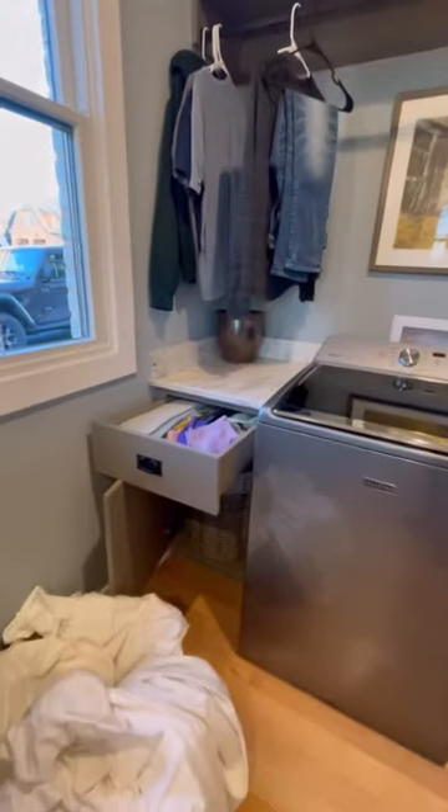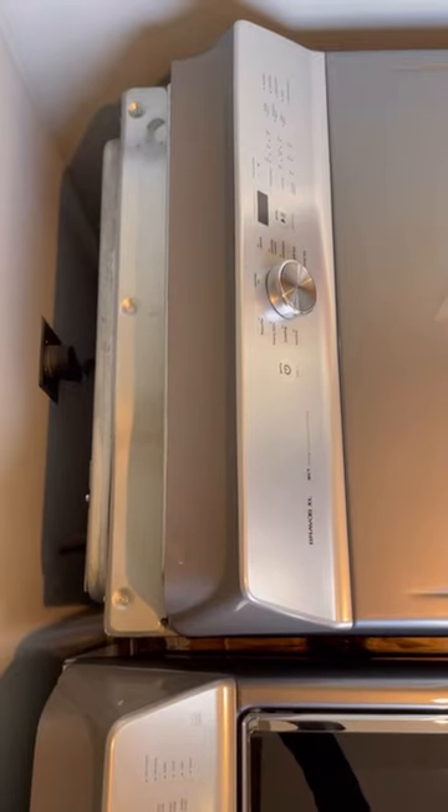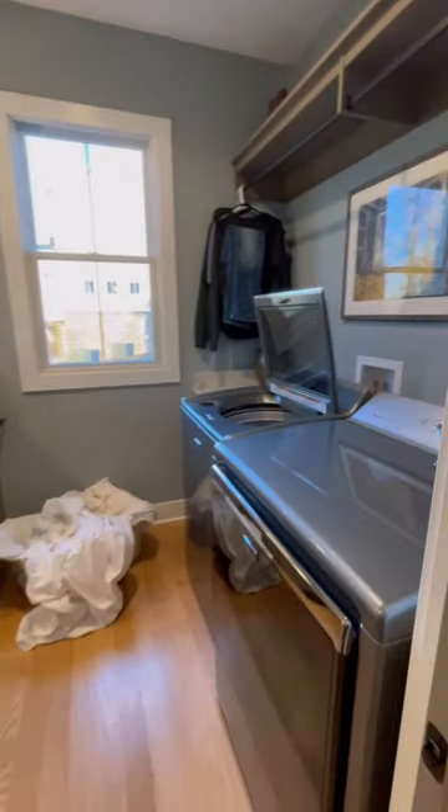I really like that I can hang up clothes right after they're done drying. I should have known better, but I ordered an extra large dryer without checking the dimensions — it stuck out five more inches than a standard dryer and it's almost in the doorway.